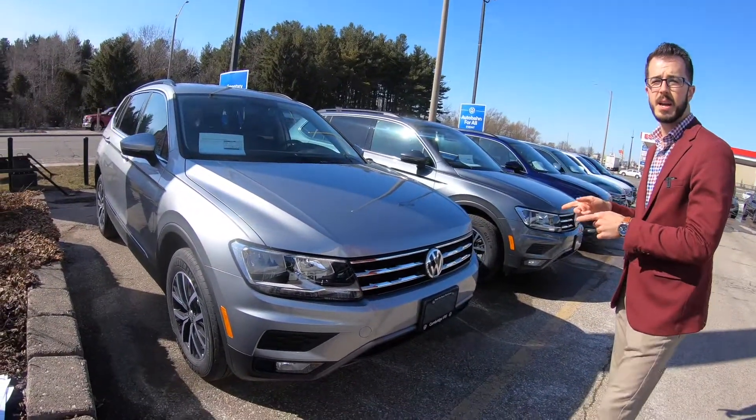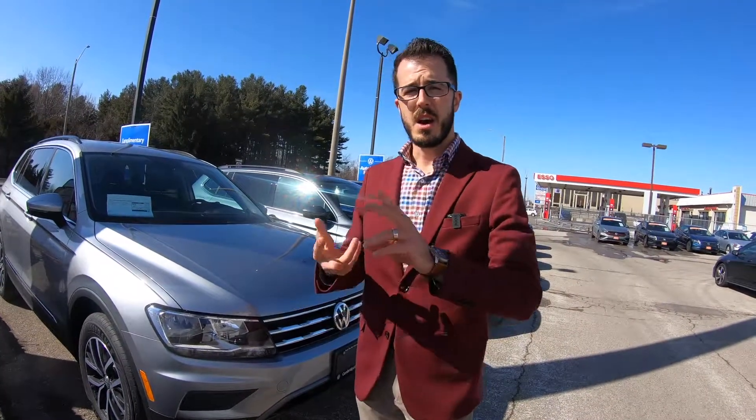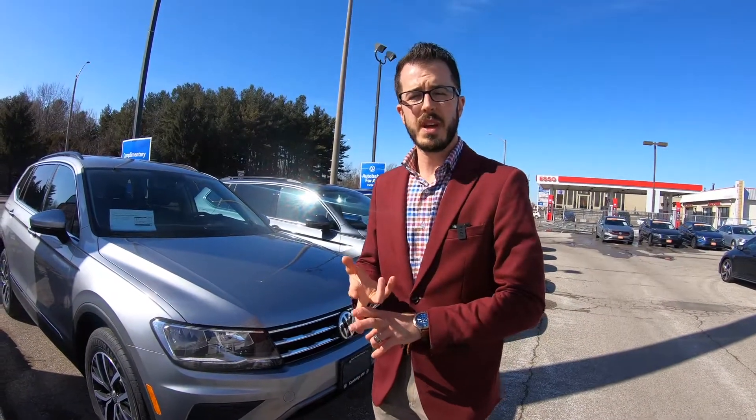First off, we're going to start with our Comfortline. We've got three different options: Comfortline in stock, and our United, which is an exclusive 2021 model for the Tiguan.